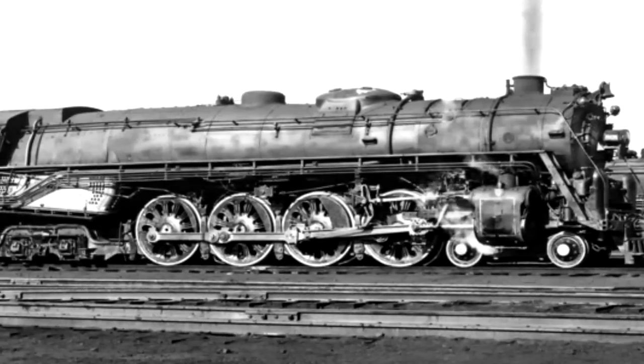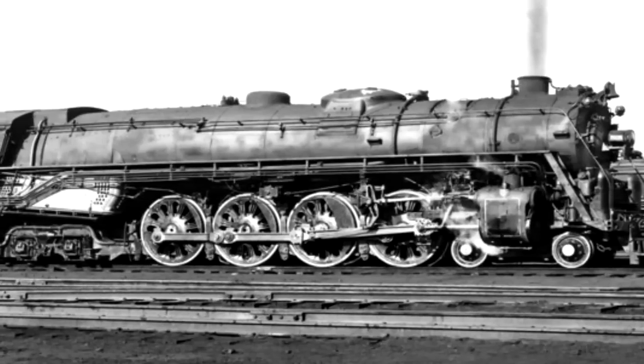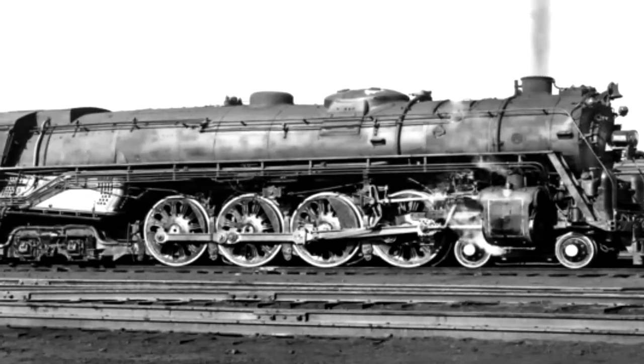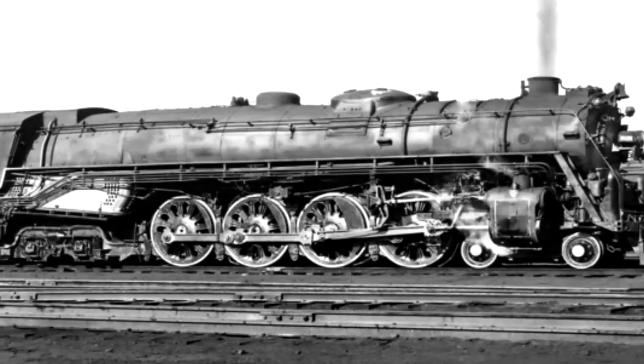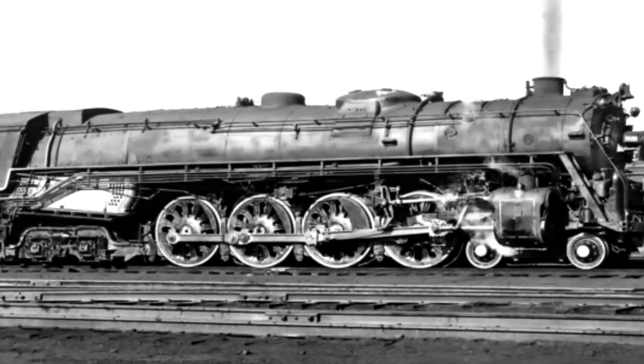Not a single R1 wound up preserved, and they were all scrapped by 1952. Their tenders — eight of them — actually lasted with Norfolk and Western until 1958, but they also would be scrapped.